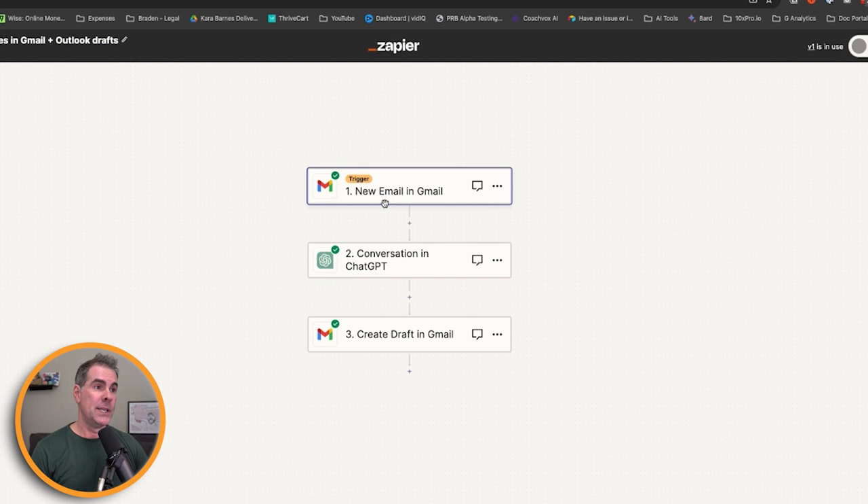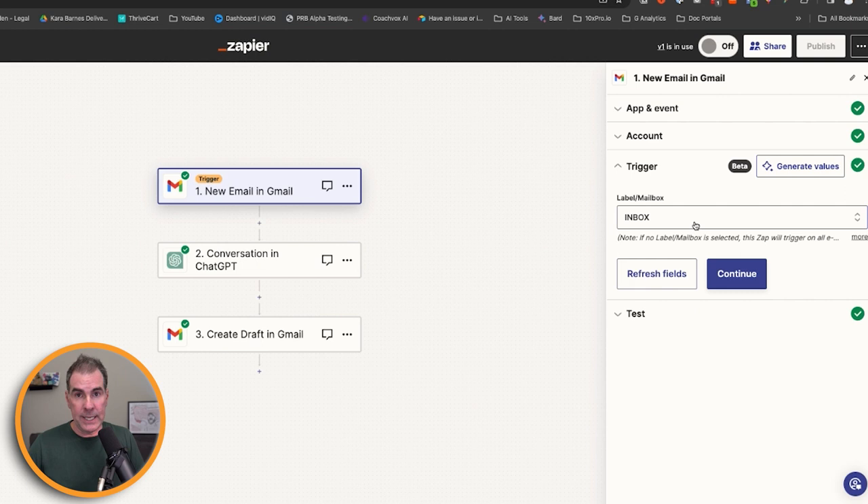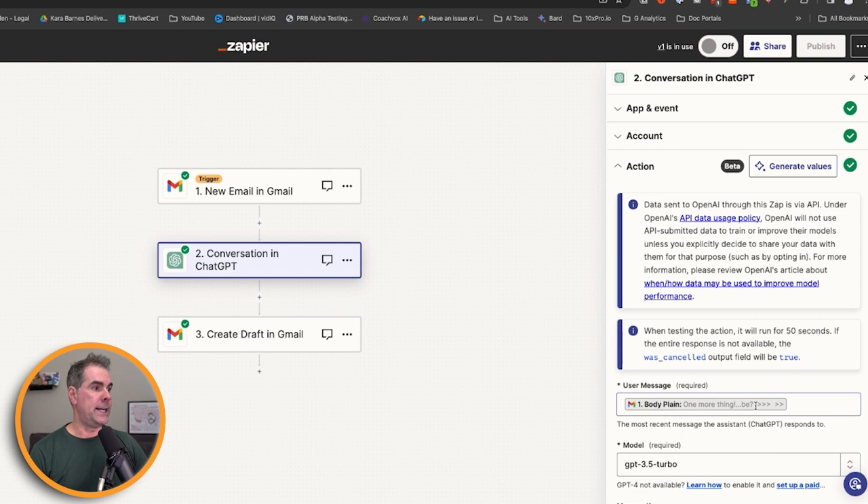This is literally what the entire automation looks like — it's really simple to set up. The trigger is when you get a new email in Gmail. If you use Outlook or another email provider, you can do that too. The event is 'new email' and the trigger fires when you get an email inside your inbox. That's the entire first step. The next step is where ChatGPT comes in — the event is 'a conversation,' you select your ChatGPT account, and then the action is where you want to set things up correctly to get the results you're looking for.